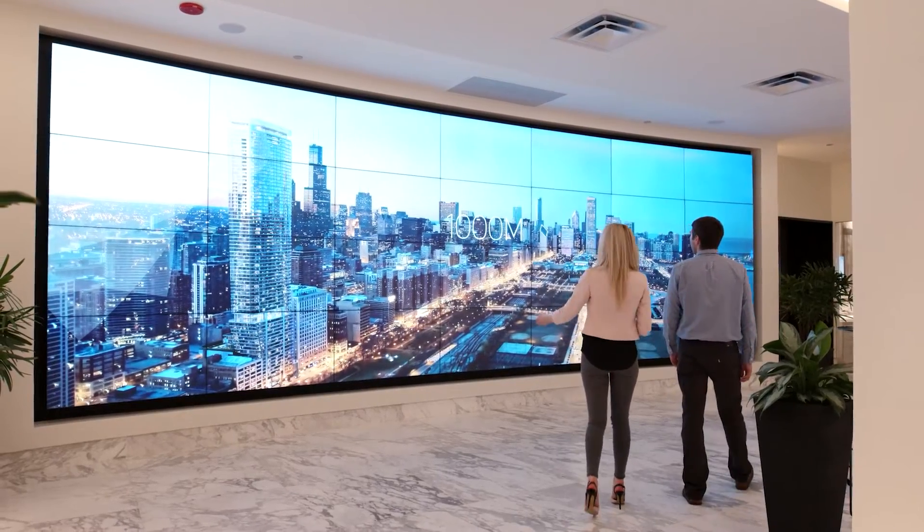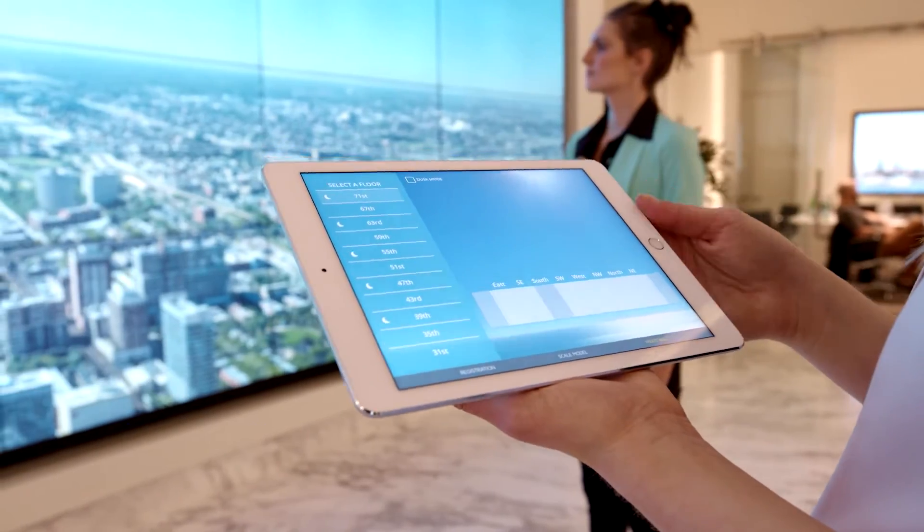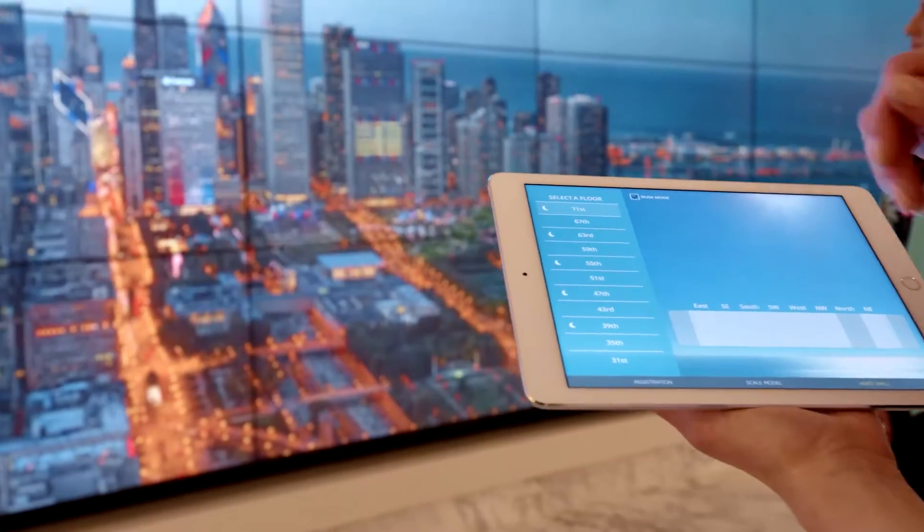One of my favorite functions of the view wall is the fact that you can visualize the views from the different condos. And while you're doing that, you can then change it from day to night.